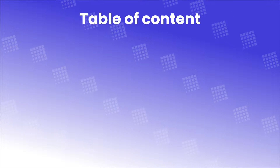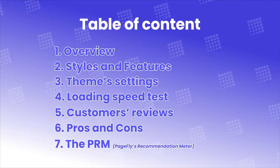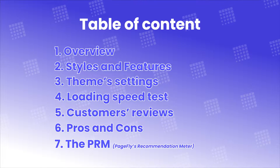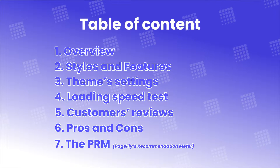In this video, I'll cover 7 parts: overview, styles and features, theme settings, loading speed test, customer reviews, pros and cons, and the PRM.